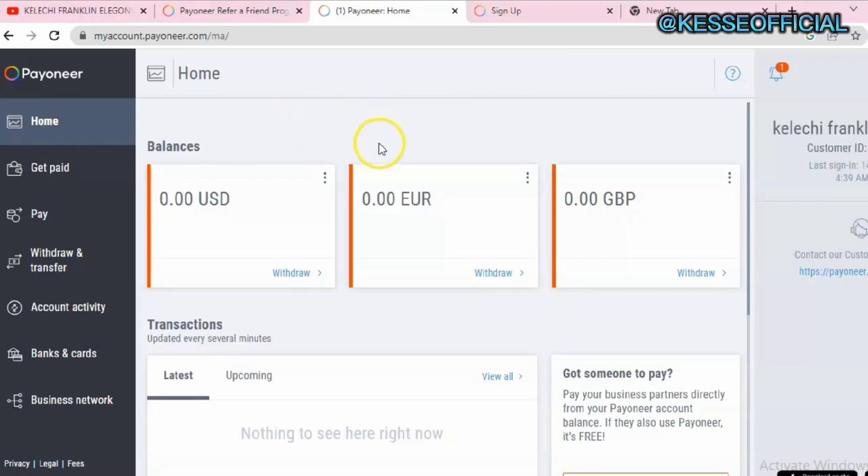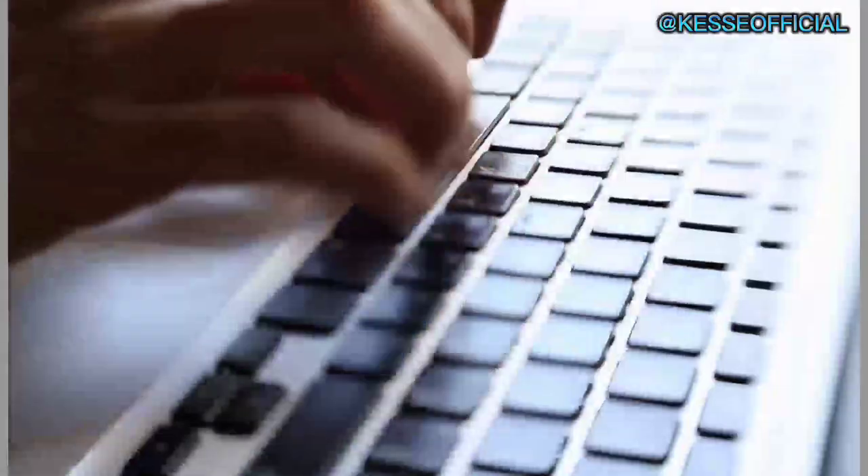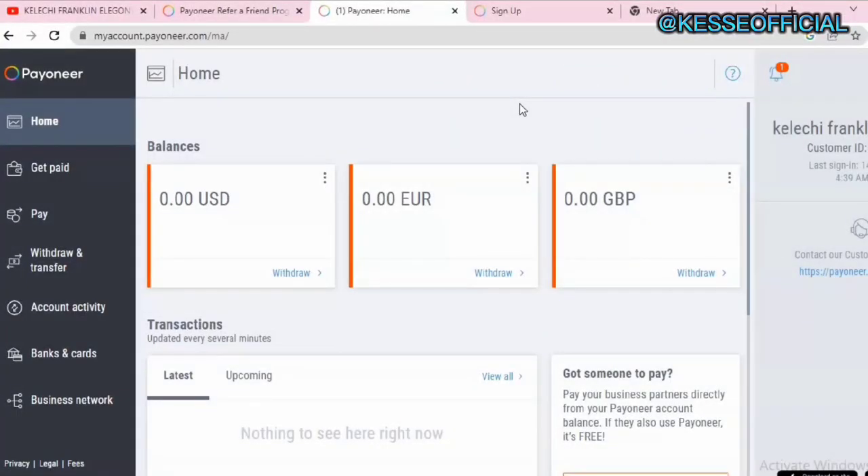We all know that in recent times creating a foreign bank account has been very difficult, especially for those of us who are in Nigeria. Here in Nigeria we have a lot of restrictions which have made it hard for many individuals to create a foreign bank account to receive their funds. PayPal is one account that a lot of people have tried to create, but it's becoming more difficult. The best solution right now is to create a Payoneer account to receive your US dollar payments from different platforms.